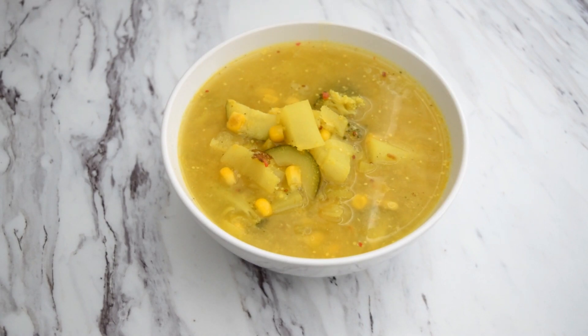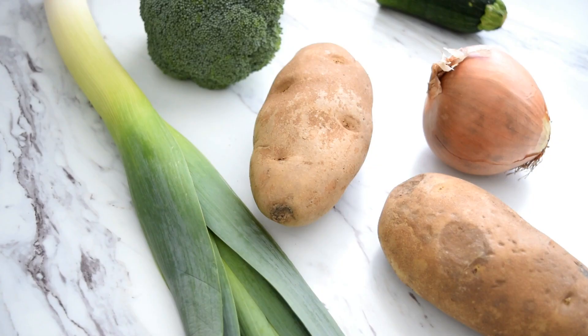For dinner I made a turmeric potato zucchini soup. It had broccoli, leeks, potato, onion, zucchini, and frozen corn.